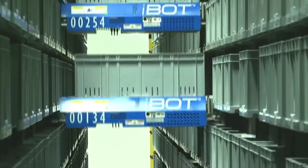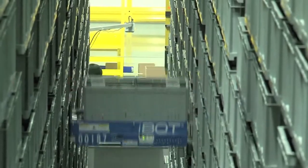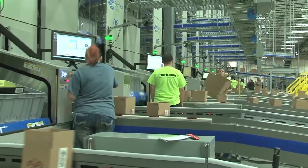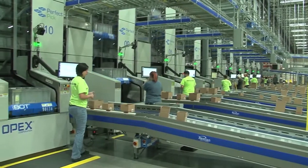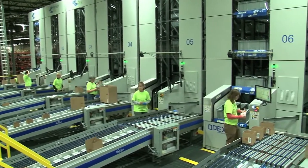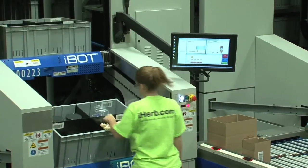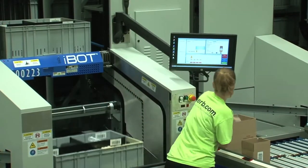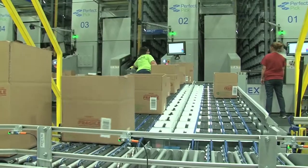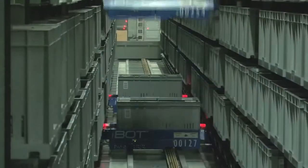When items are needed for orders, the Bastian Solutions Exacta warehouse control system directs the iBotts to gather totes for delivery to 20 goods-to-person stations located on both ends of the aisles. Ten stations are situated at floor level on one end, and the other 10 are on an upper level at the opposite end. This arrangement allows for fast retrieval, as stations closest to storage positions can be assigned to an order. Shipping cartons also arrive from automatic carton erectors and are staged to receive products, four cartons at a time per station.